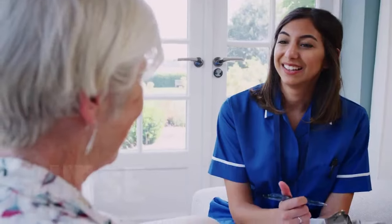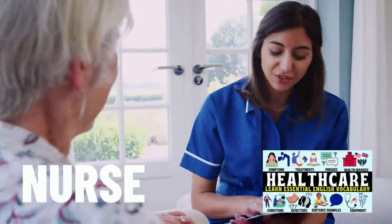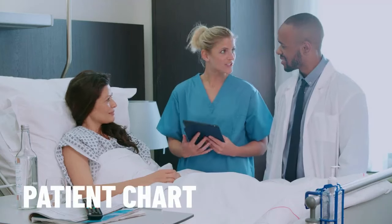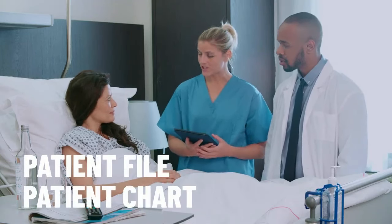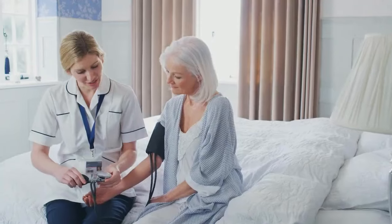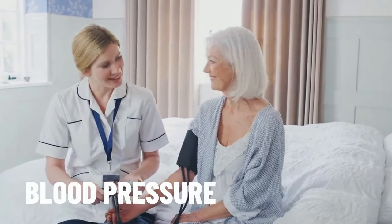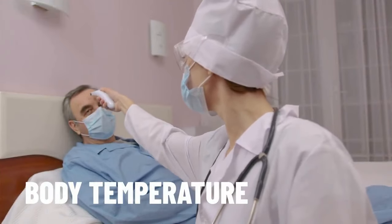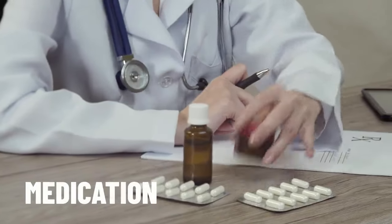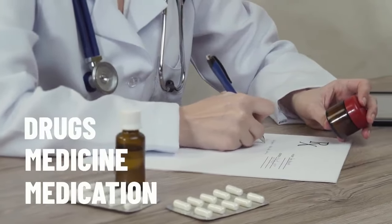A very important employee of the hospital is a nurse. If you'd like to learn more words relating to nursing, check out my video on healthcare vocabulary. Nurses provide care to patients and a big part of their job is managing the patient chart or patient file. They work very hard doing many different tasks, including taking your blood pressure and body temperature. More often than not, it will be a nurse who dispenses your medication to you. Synonyms of medication include medicine or drugs.